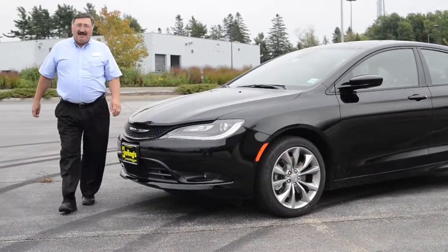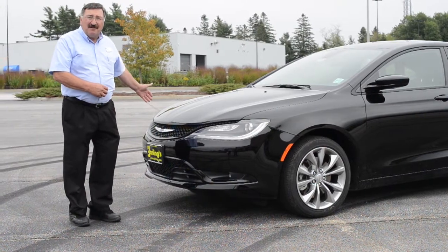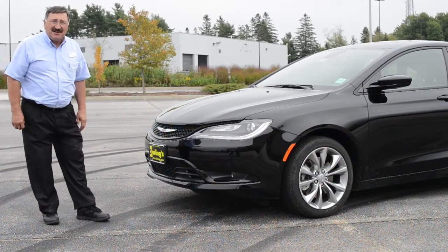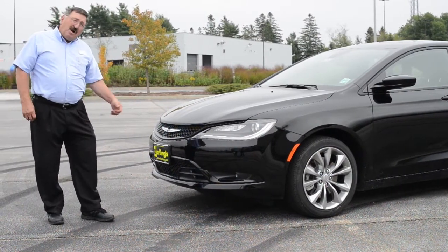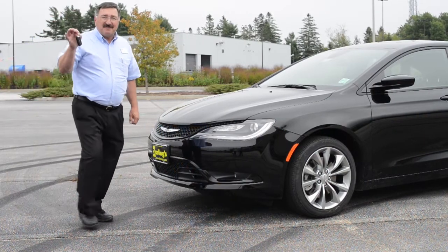Hello, I'm Ray Campbell from Darling's Auto Mall in Ellsworth, Maine. This is the new face of Chrysler, the Chrysler 200, an exciting new mid-sized car. We're supposed to do a walk-around video for you, but if you've got a better idea, let's do a drive-around video.